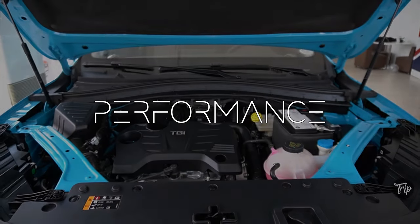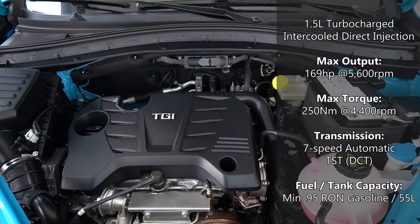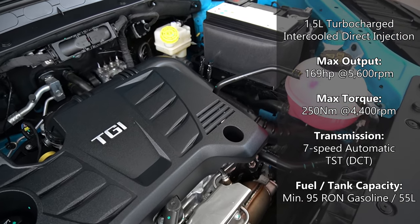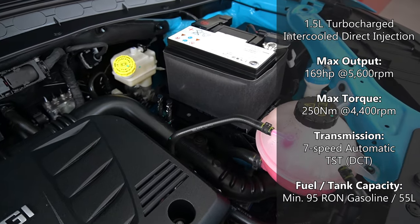The MG HS comes standard with a 1.5L turbocharged engine. It has a maximum of 169hp and 250Nm of torque. The HS is only available with a 7-speed automatic dual-clutch transmission.